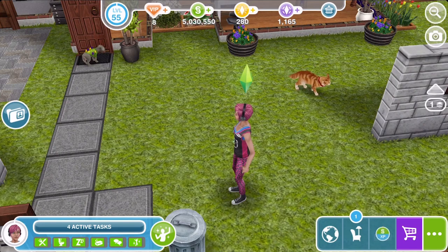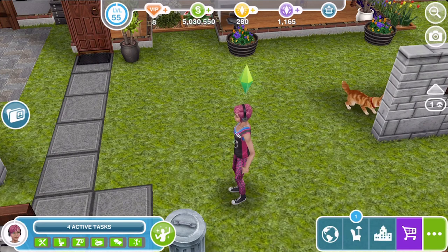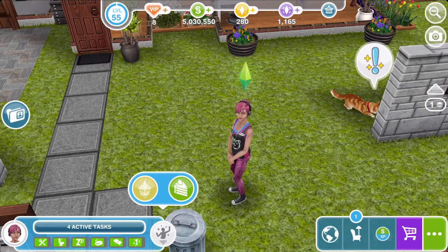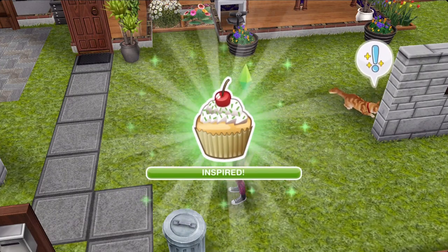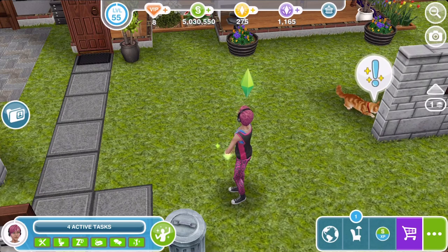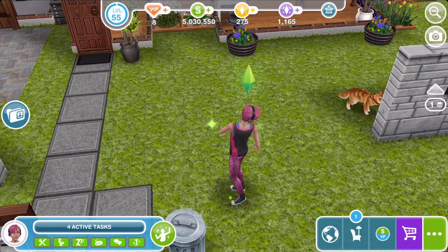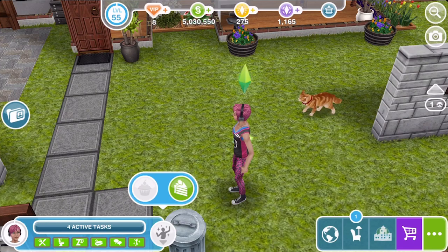There are two other ways of making your sim inspired. One is by using the cupcakes and the other is by using the Rainbow Cakes of Inspiration — both accessed via the little green icon. The cupcakes cost 5 LP each and your sim will be instantly inspired. It doesn't give you a confirmation before spending, so just be careful before accidentally wasting 5 LP.